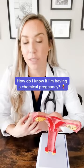How do I know if I'm having a chemical pregnancy? Well, for starters, you're going to see a positive pregnancy test. Then, when you go into your doctor and they do an ultrasound, they're not going to see any signs of a fetus growing in the uterus.